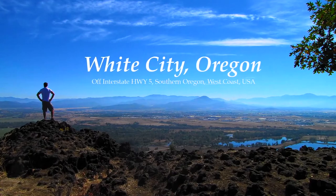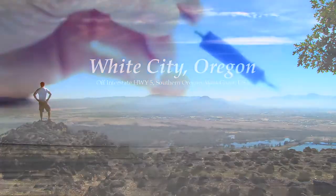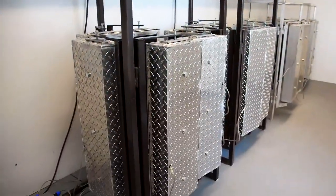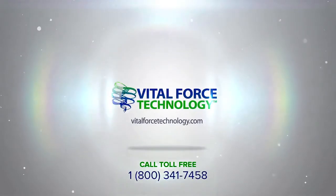VFT is headquartered in White City, Oregon, just minutes from the main interstate highway on the west coast. VFT complies with applicable industry GMP requirements. Contact VFT today to learn more about how custom energy patterns can revolutionize your products with all-natural, chemical-free enhancement.